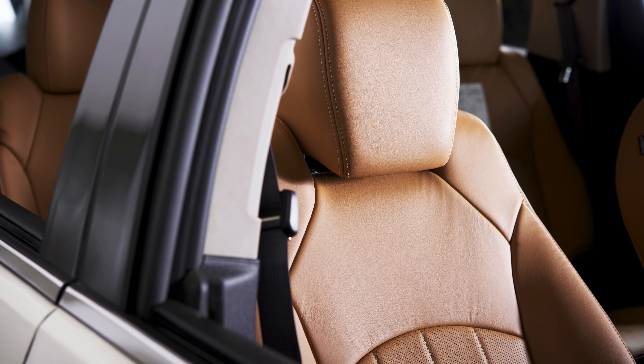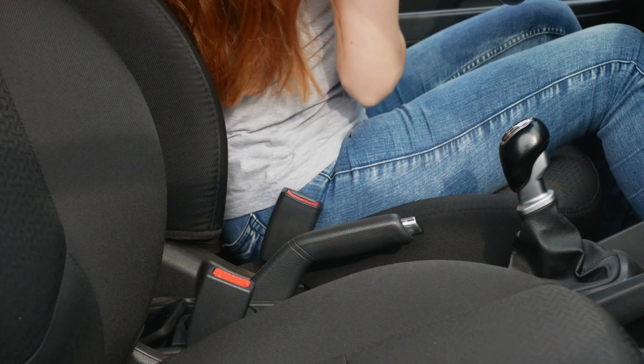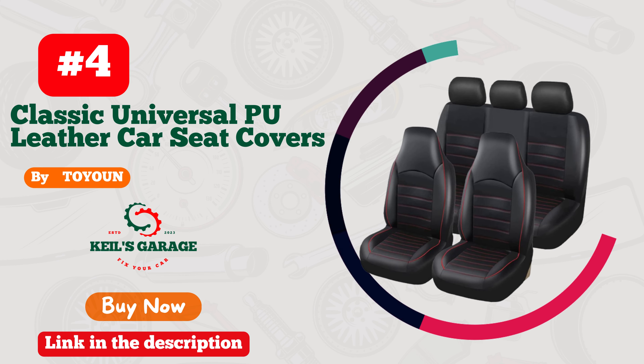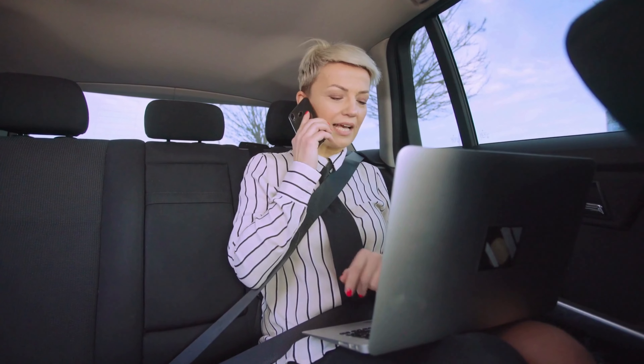Number three. Lingvito — elevate your car's style with luxurious leather seat covers. Revamp your car's interior with Lingvito's premium leather seat covers. Crafted with utmost precision and finesse, these seat covers exude opulence and comfort. Elevate your driving experience as you sink into the plush embrace of genuine leather. Durable, stylish, and tailor-made for your car, Lingvito seat covers are the epitome of automotive luxury. Upgrade your ride today and make every journey a statement of elegance and sophistication.